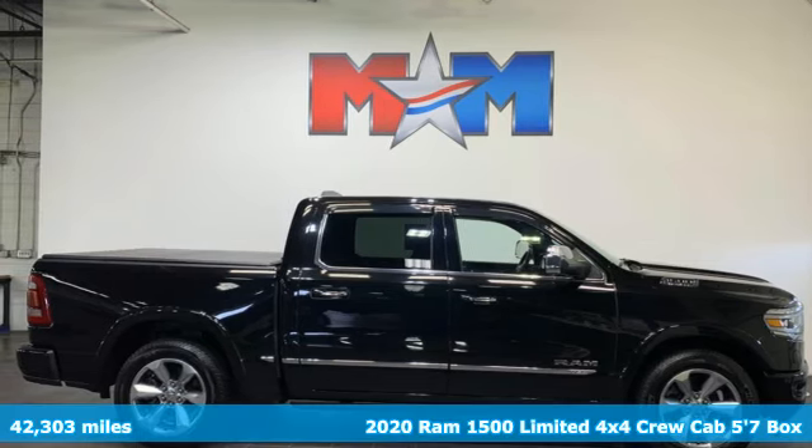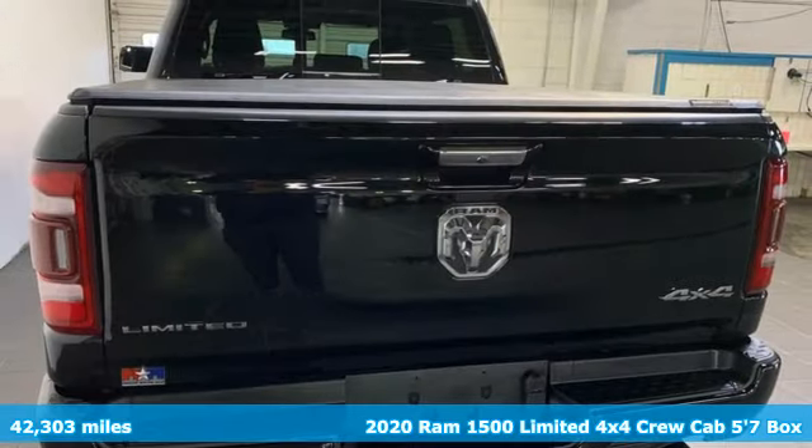It's a 2020 Ram 1500. Ram works hard, plays harder.